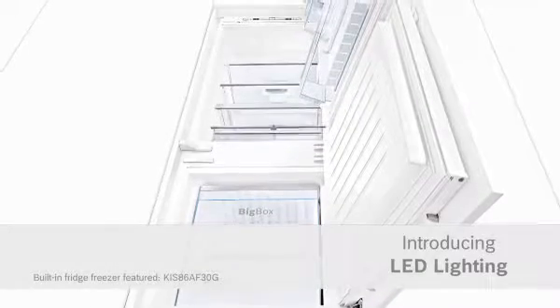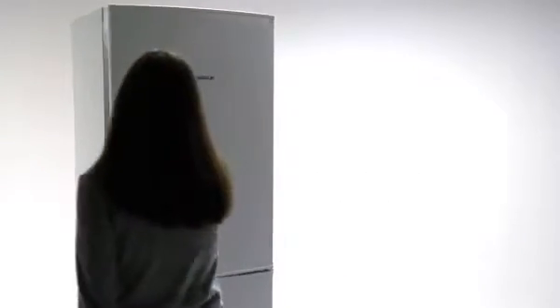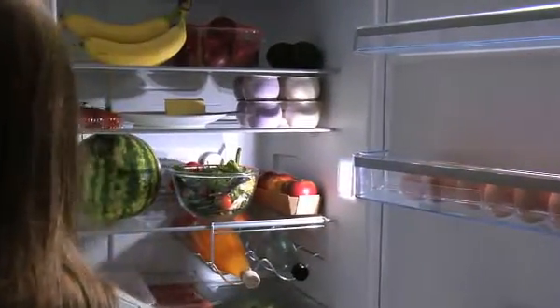Introducing LED lighting from Bosch — revealing all and saving you money. Do you want a fridge with energy-efficient lighting that gets rid of dark corners and lasts as long as the appliance?